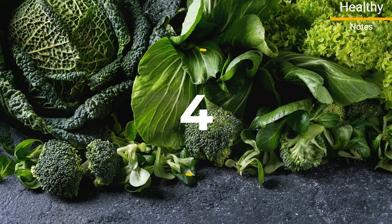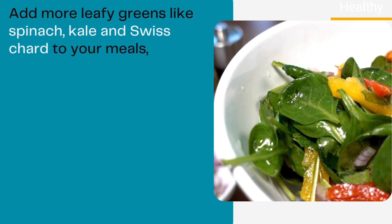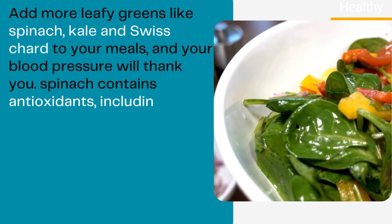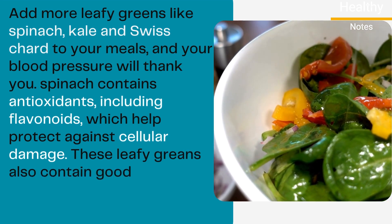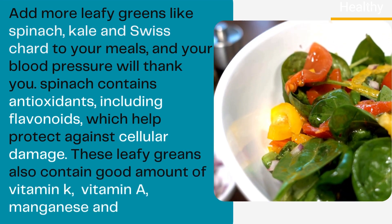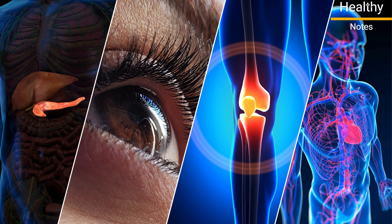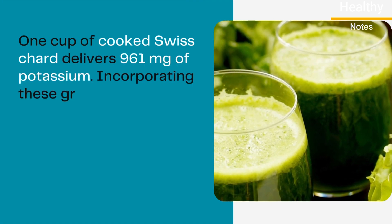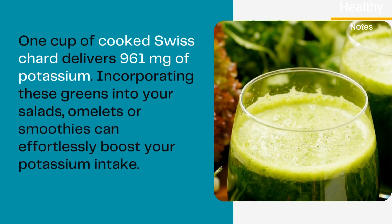Number 4: Leafy Greens. Add more leafy greens like spinach, kale, and Swiss chard to your meals, and your blood pressure will thank you. Spinach contains antioxidants including flavonoids, which help protect against cellular damage. These leafy greens also contain good amounts of vitamin K, vitamin A, manganese, and calcium — nutrients important for metabolism, vision health, bone health, and the immune system. One cup of cooked Swiss chard delivers 961 milligrams of potassium. Incorporating these greens into your salads, omelets, or smoothies can effortlessly boost your potassium intake.